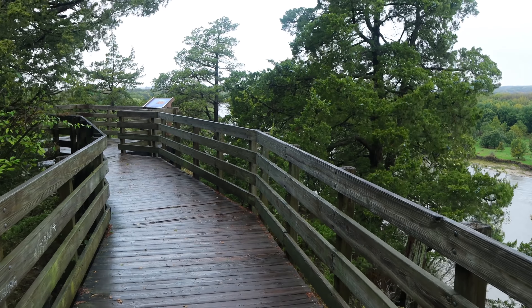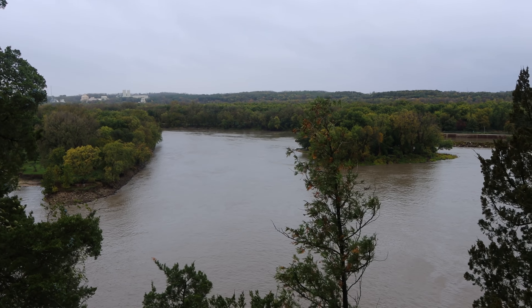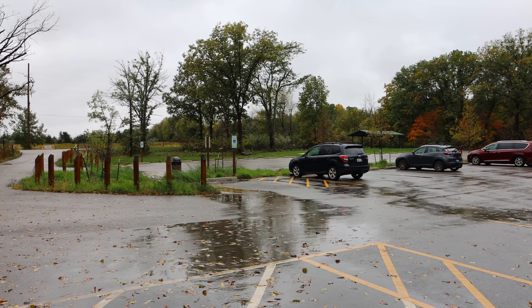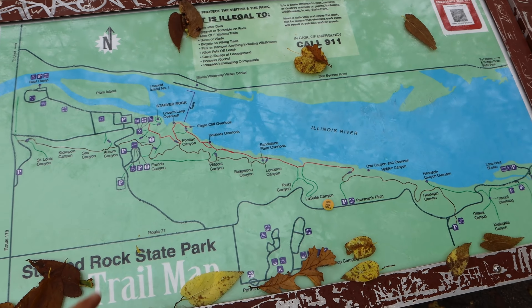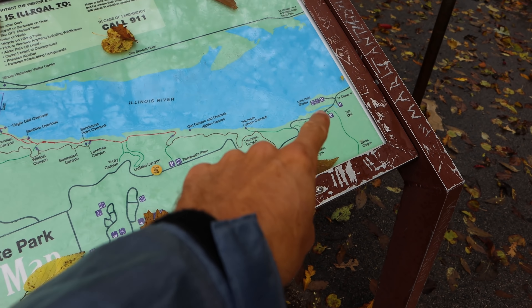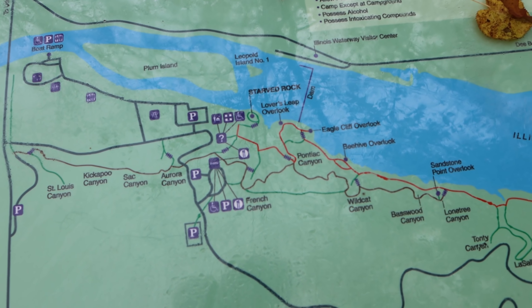Here's the partially obscured view looking down river — we have a couple of islands in the Illinois River. This area was first explored by French explorers in the late 1600s. One of them came up what is now called the Illinois River and met a Native American tribe called the Illiniwek or Illiniwak, and the French version of that name became the word Illinois. Not going to have any crowd issues here today. Here's a map of Starved Rock State Park, which runs along the southern side of the river.